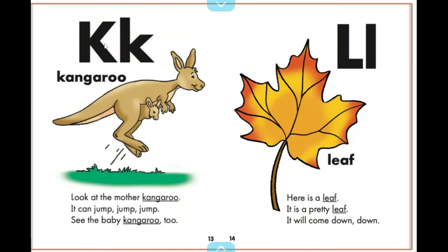Look at the mother kangaroo. It can jump, jump, jump. See the baby kangaroo too.